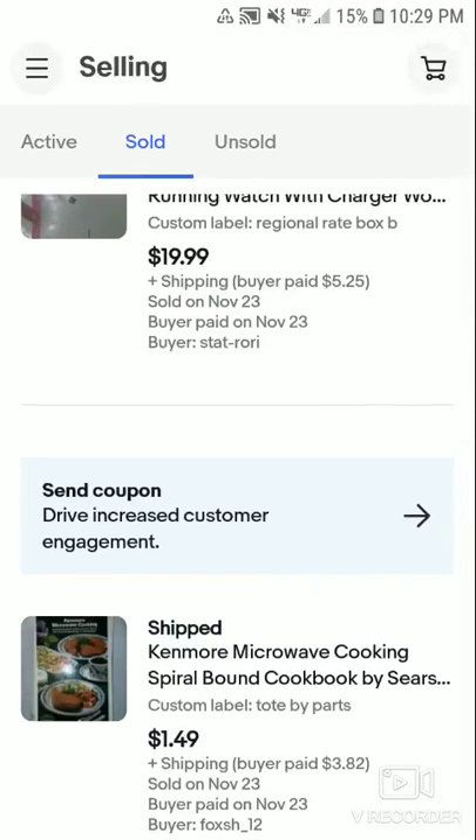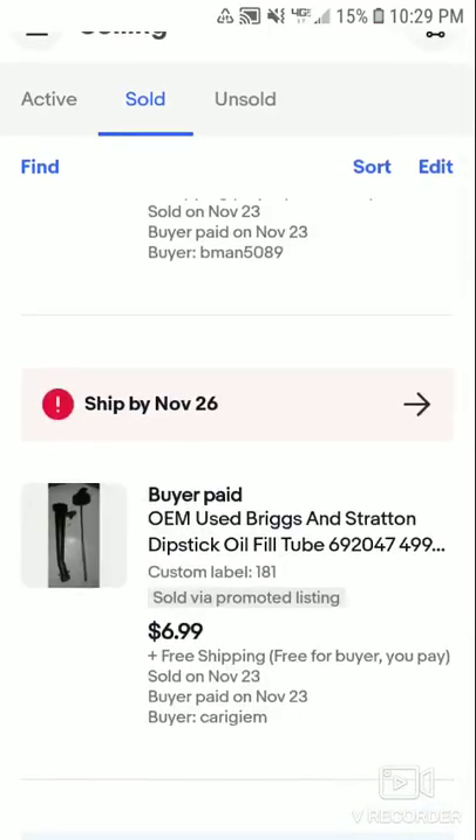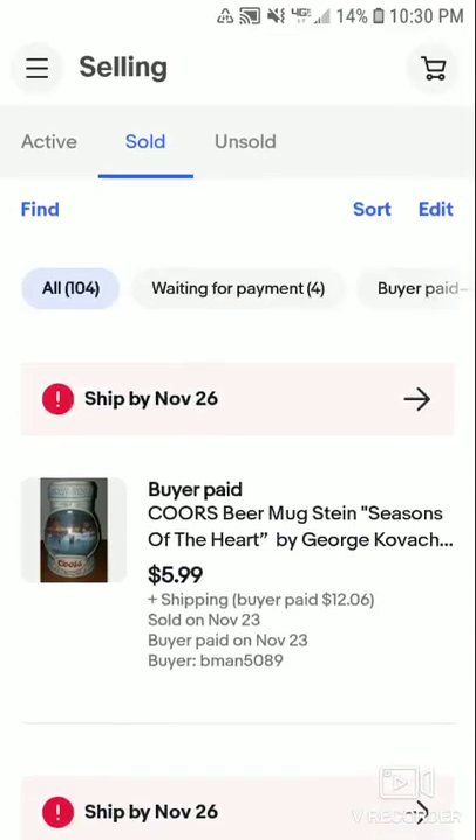Some items took a while to flip. The book took about 14 and a half months. The watch took about three to four days — I listed it Saturday and it sold Tuesday. The dipstick took about a couple of weeks. It's not bad. The beer stein took about two to three weeks to flip, which is pretty common since there are a bunch listed.